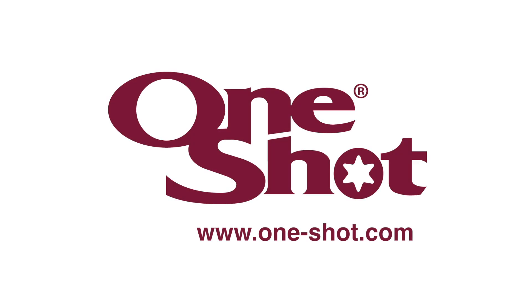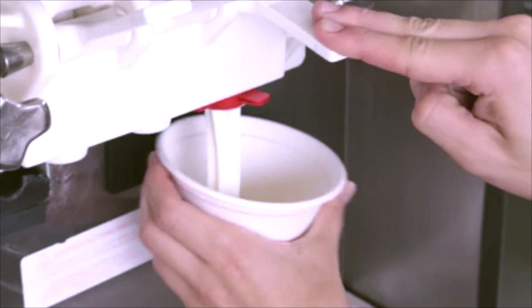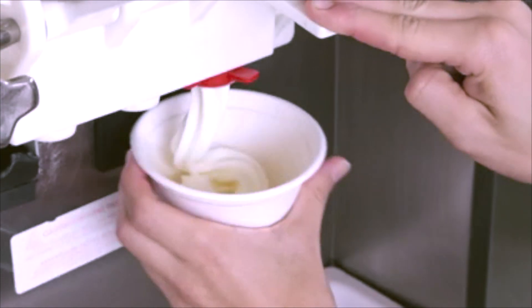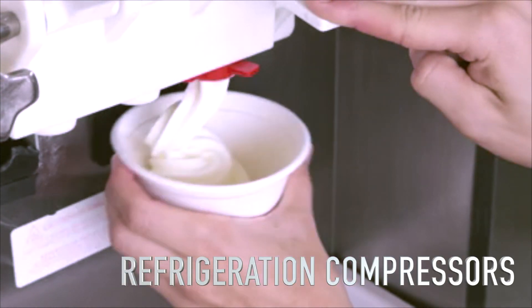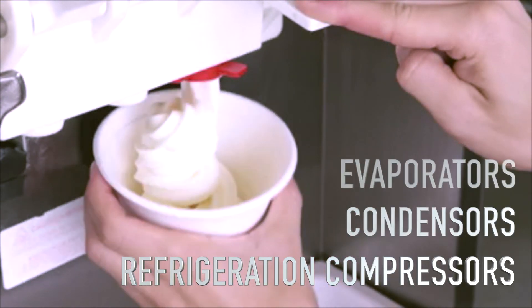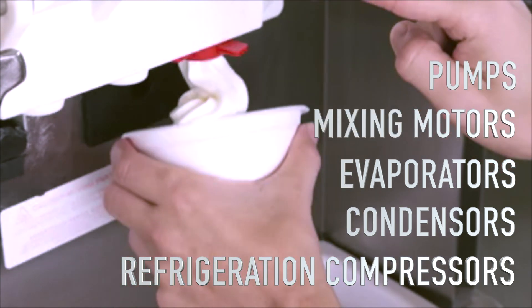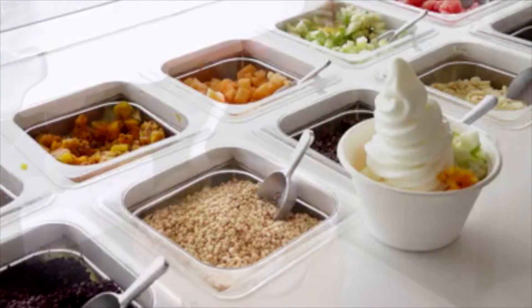Welcome to OneShot. Soft-serve machines are inherently expensive because they are in fact mini ice-cream factories that incorporate refrigeration compressors, condensers, evaporators, mixing motors, pumps, and a vast array of other components needed to produce the soft-serve product.